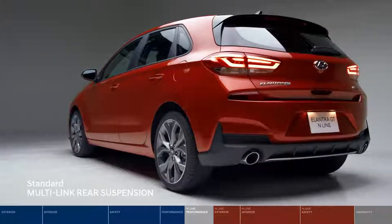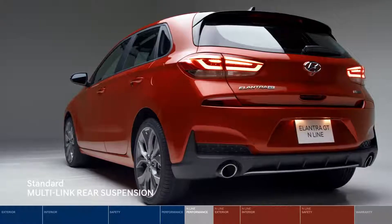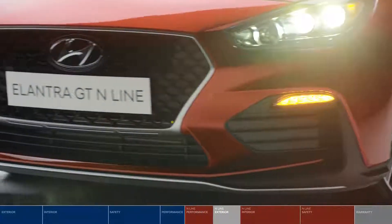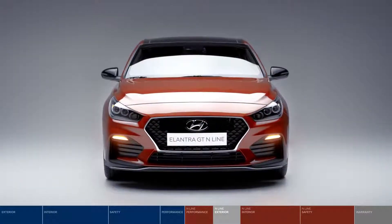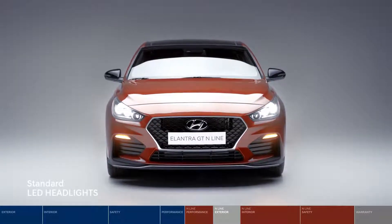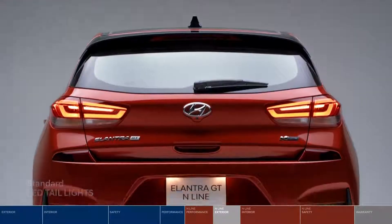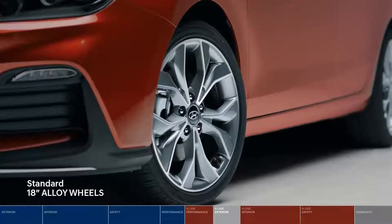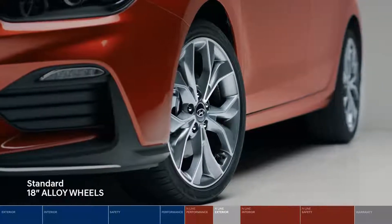The multi-link suspension further enhances your ride by delivering sportier driving dynamics. The exclusive N-Line design features a more aggressive front bumper framed by sportier daytime running lights. LED lighting technology comes standard up front and behind, with LED tail lights accompanied by a sporty dual chrome-tipped exhaust. 18-inch alloy wheels with larger front and rear brakes further enhance the driving dynamics and stopping performance.